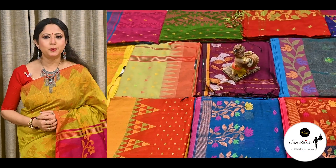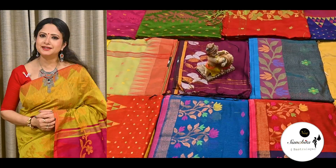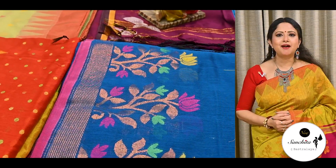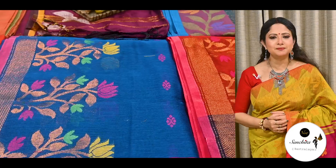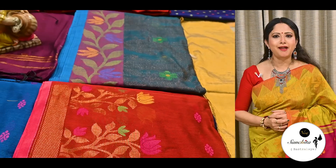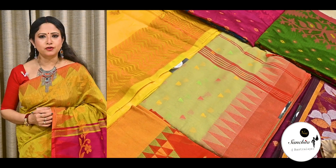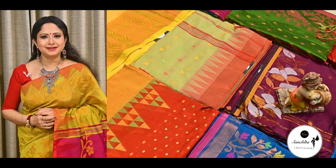Hello everyone, I'm Joya, welcome you all to our channel New Santita Basrala. Hope everyone is fine. In today's episode we will be looking at the most demanding collection, which is Bengal soft cotton sarees. These sarees are a type of traditional sarees made in Bengal, known for their unique weaving pattern and designs, made using lightweight cotton fabric to offer you comfort in this hot summer season. These sarees are perfect for casual events.